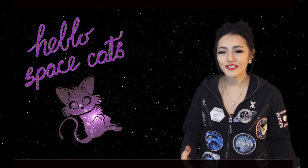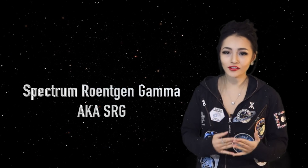Hello space cats, it's Maggie, welcome back to my channel. This week, Friday the 21st of June 2019 is a very special occasion for x-ray astronomers, because it marks the beginning of the Russian-German Spectrum-Roentgen-Gamma mission, or SRG. In this week's video I'm going to tell you what it is about and what it has to do with tearing the skies apart.